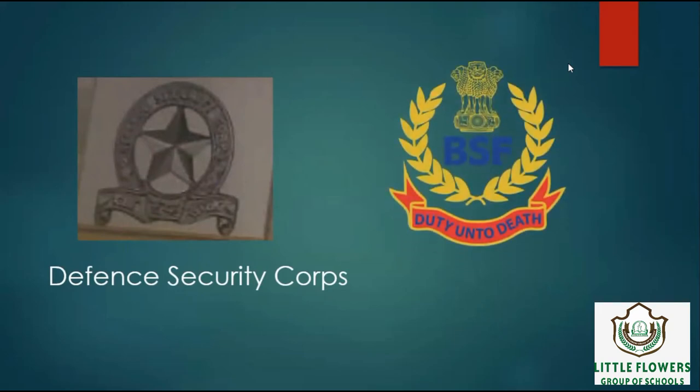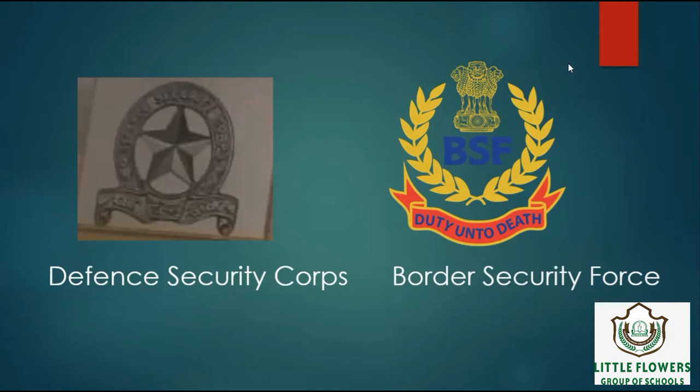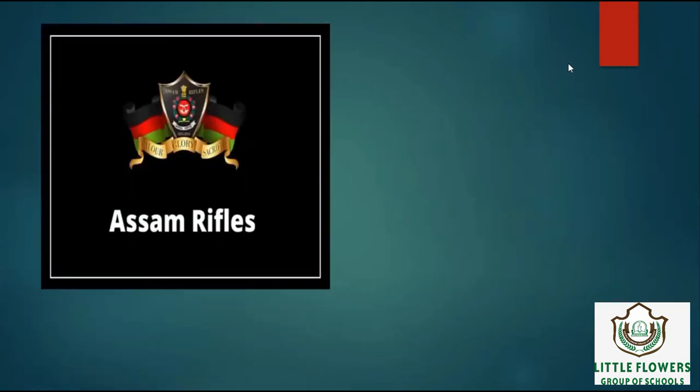Next logo is of BSF, means Border Security Force. It is India's primary border guarding organization on its border with China, Pakistan and Bangladesh. Next logo is of Assam Rifles. Its primary role is to protect part of India's northeastern border.